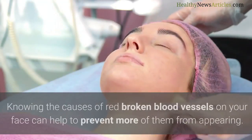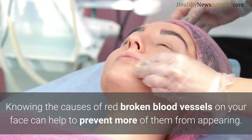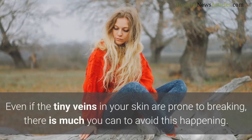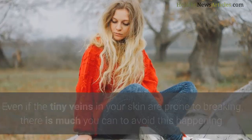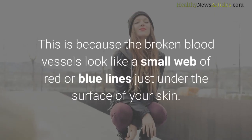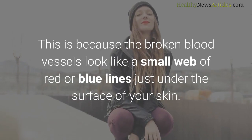Causes of broken blood vessels on the face: knowing the causes of red broken blood vessels on your face can help prevent more of them from appearing. Even if the tiny veins in your skin are prone to breaking, there is much you can do to avoid this. Because of their appearance, broken capillaries are sometimes called spider veins, as the broken blood vessels look like a small web of red or blue lines just under the surface of the skin.